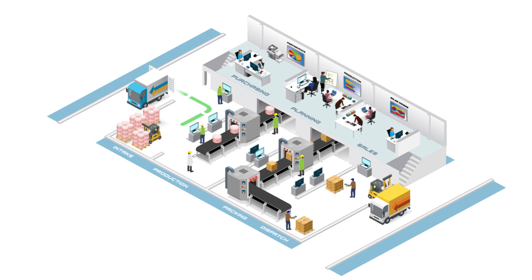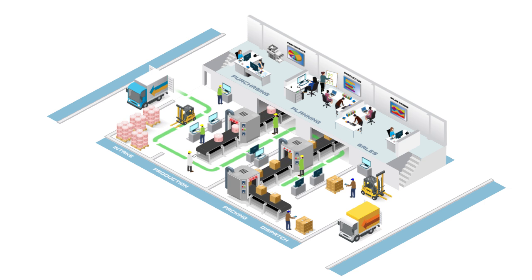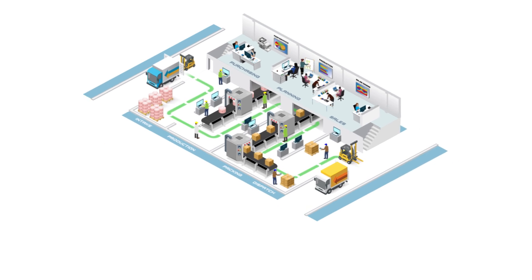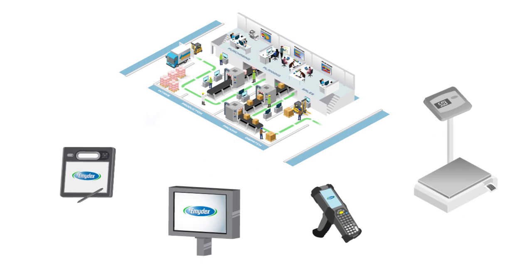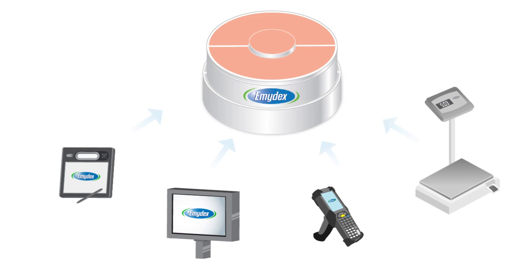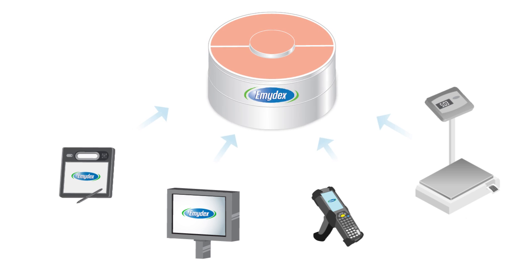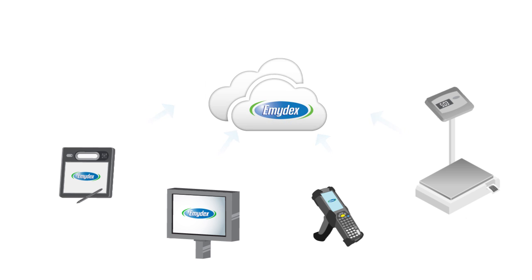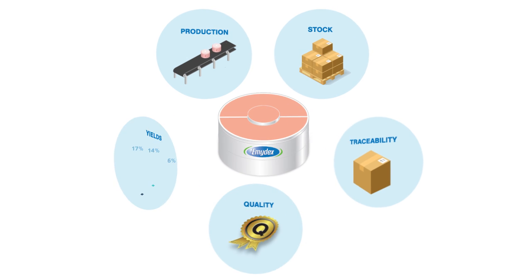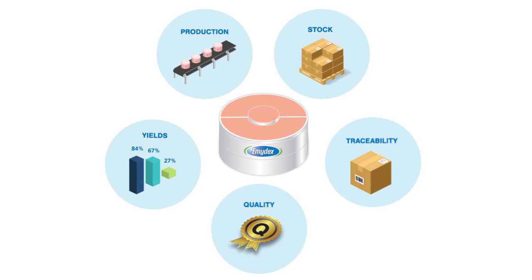Emidex software is specifically designed to meet the challenges of managing a food processing plant in today's highly competitive global industry environment. It operates at factory floor level and excels at integrating with industrial weighing scales and factory floor machinery. Production data is pulled into a centralised local Emidex system or an online cloud-hosted system, which enables factory production reporting in real time, accurately.